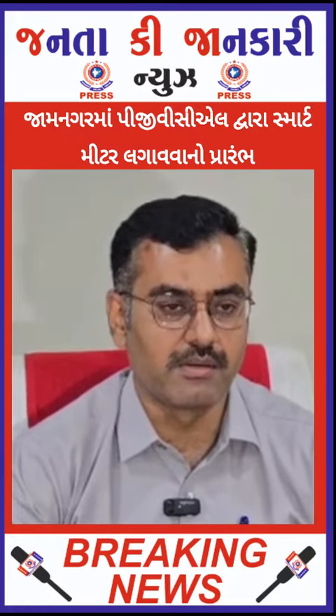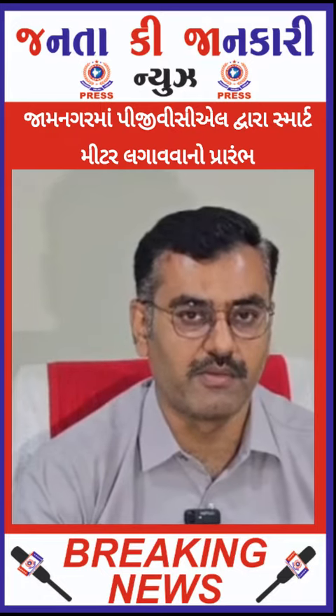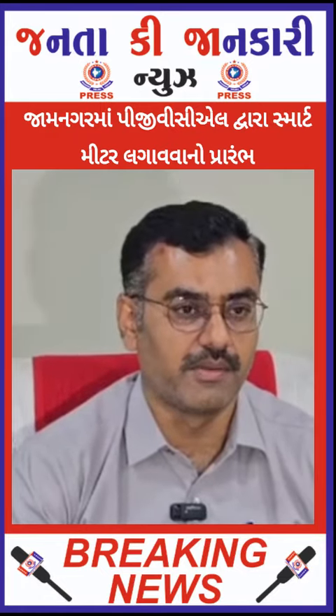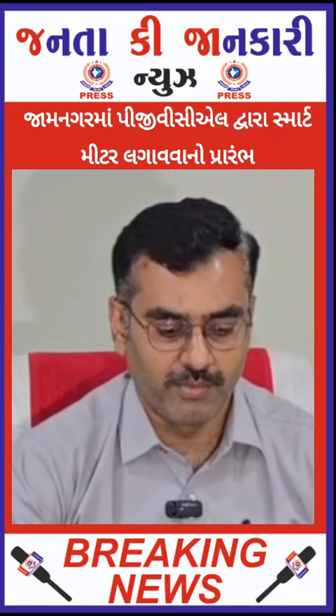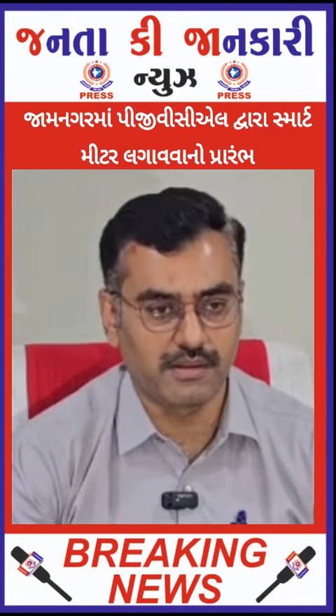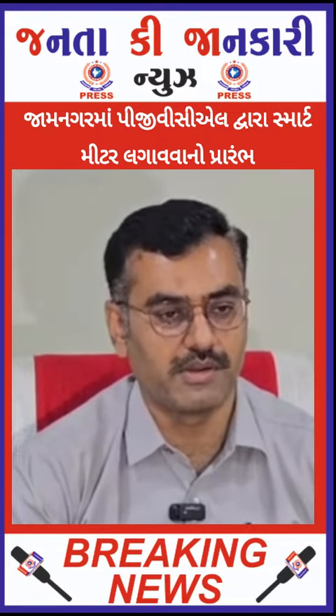Today, the first meter of the Jaminagar Circle has been installed in the first place. The second meter is a conventional meter for comparison. The accuracy is the same, billing is the same, and tariff is the same.